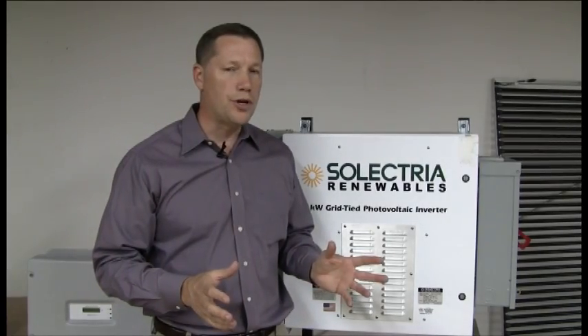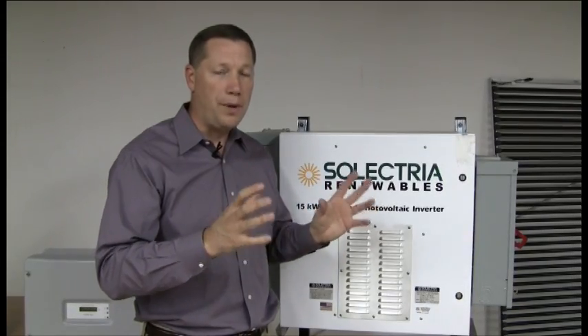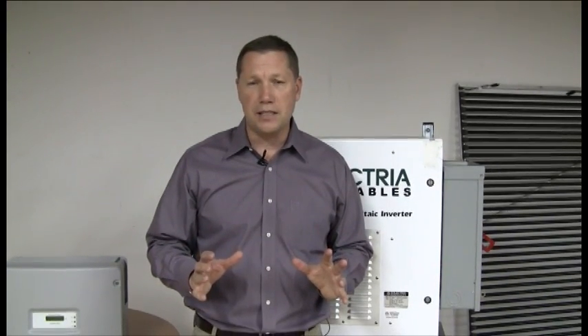When you're installing an inverter, you're going to hook the wires from the DC panels into the DC side of the inverter. The inverter then senses the AC side — what voltage it is, whether it's 208, 240, 480, or 277 volts, whatever voltage system that is. Some inverters sense that automatically; some have a switch you may have to change.